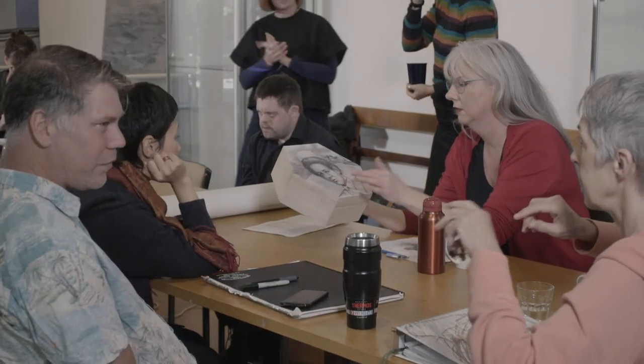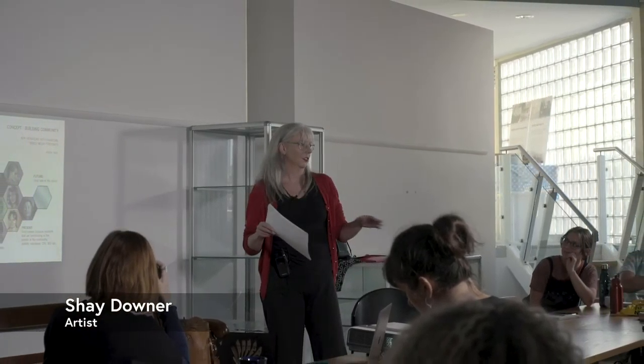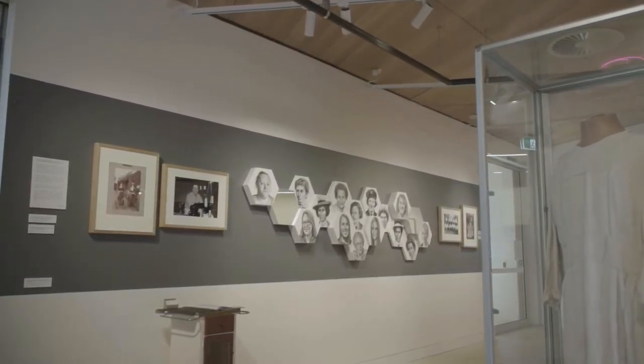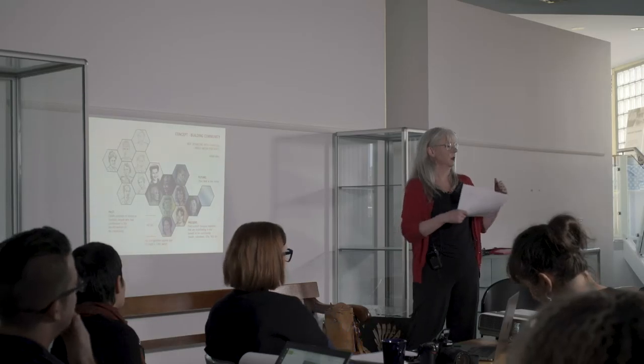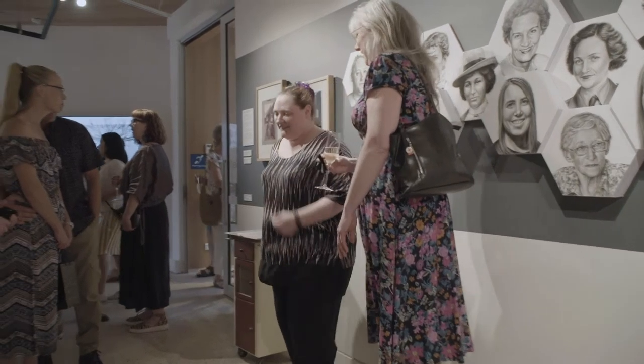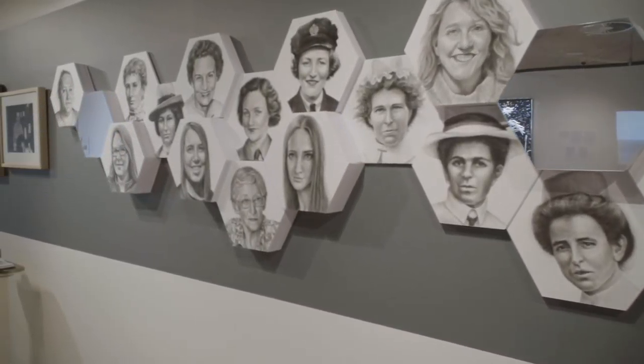Initially I was drawn to a photo in the collection of nurses, and I went down the whole asylum route and it got quite negative. I went back to my original idea for the proposal — connecting the past with the present. So people from the past that were involved with building the community, and focusing on women, because even in the front foyer it's just a wall of men and a couple of women.